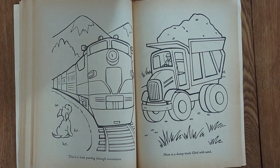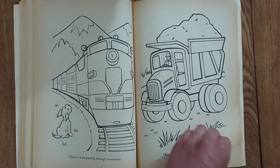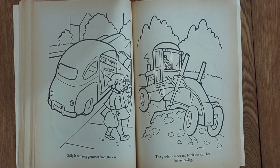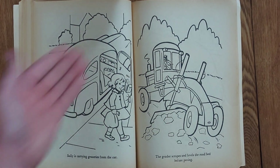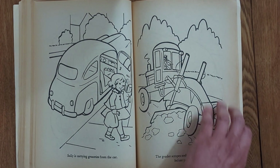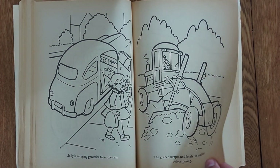And then all of a sudden we get this 40s car. It's like, what? I thought this was a modern book. What is that, a DeSoto? It's a beautiful car — I almost got one — except that long front end is horrible in blind corners.